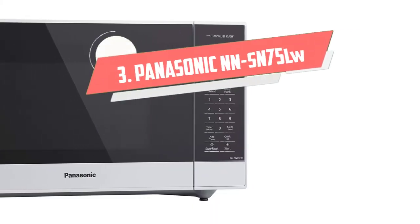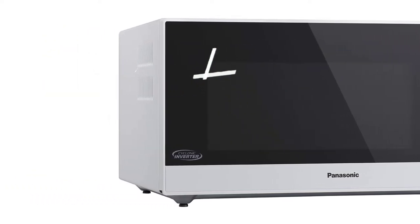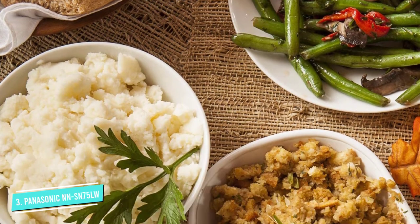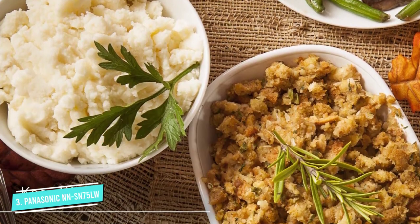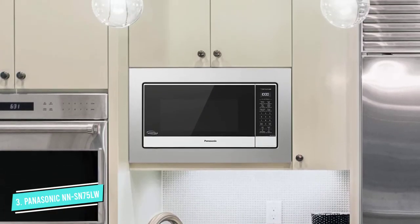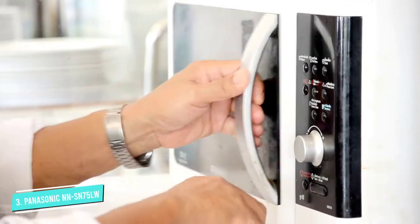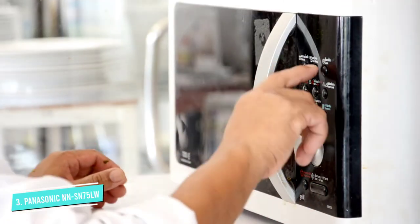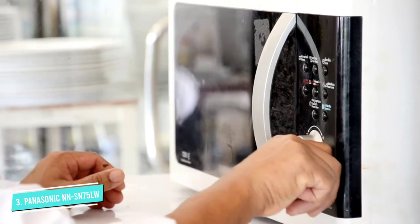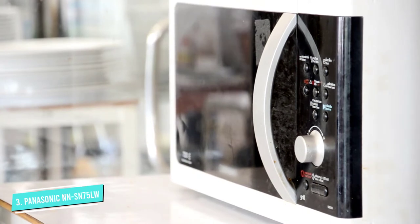Number 3: Panasonic NN-SN75LW. Two factors make this Panasonic microwave fast: it has 1,250 watts of heating power, one of the highest we tested, and a built-in inverter that helps heat food more quickly and evenly. Typically, microwaves mimic low heat by turning the power on and off repeatedly, which can result in uneven cooking and takes longer.